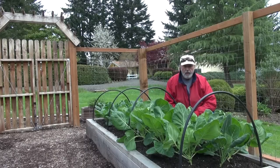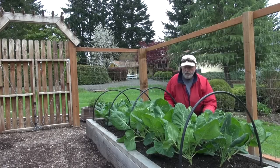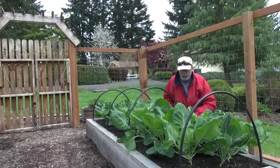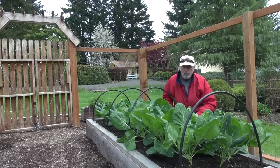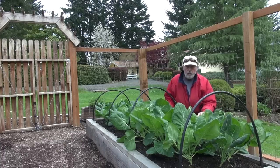Okay, so this is the Brussels sprouts and I'm thinking this is quite a nice crop of plants. No insects, no snails, slugs, whatever. They're going to be putting out fruit here not too long. So I'm really happy with the production.